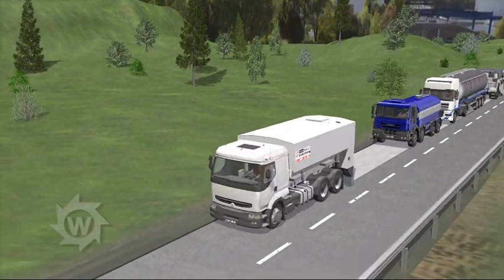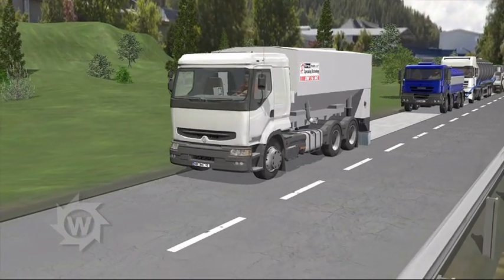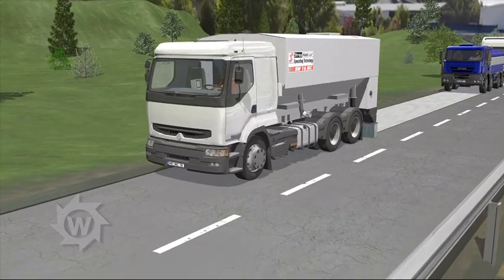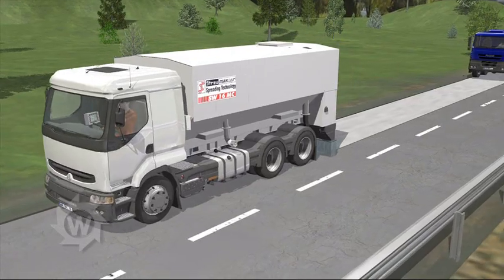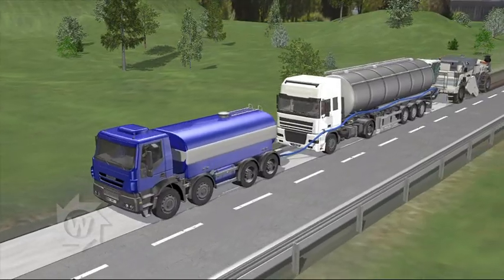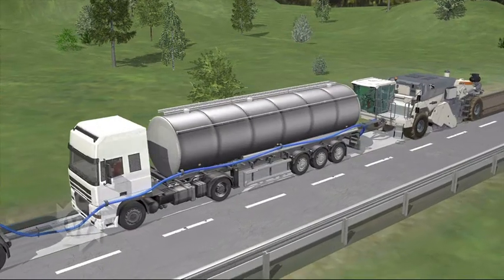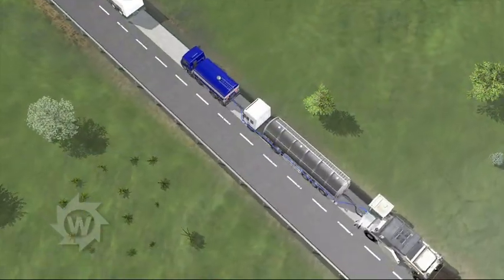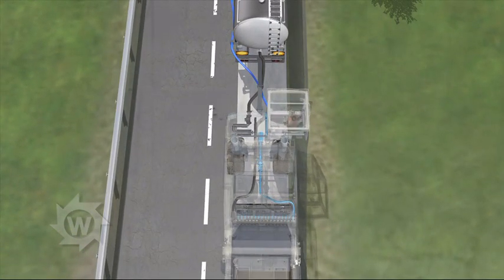For cold recycling with pre-spread cement and foamed bitumen, a Stroimaster binding agent spreader pre-spreads small amounts of cement. Computer-controlled metering feeders ensure high spreading accuracy. Behind the spreader are water and a bitumen tanker truck. The recycler is equipped with push bars to push the two tanker trucks along.